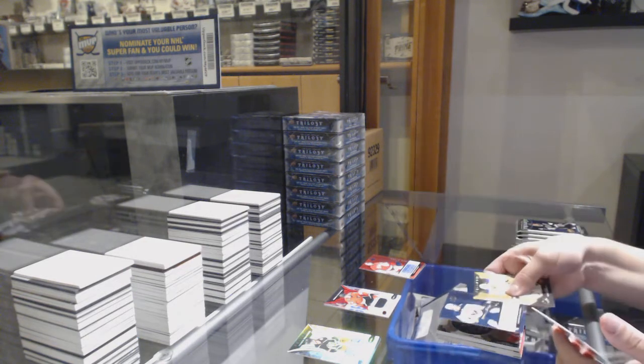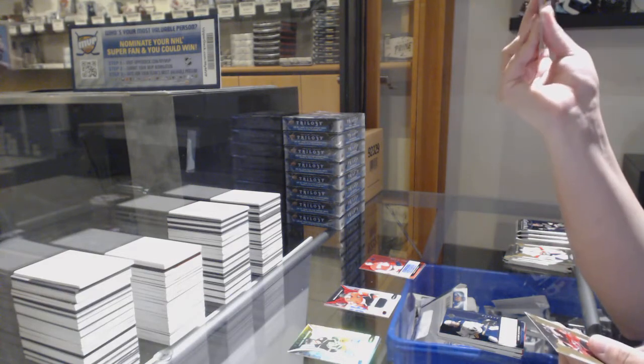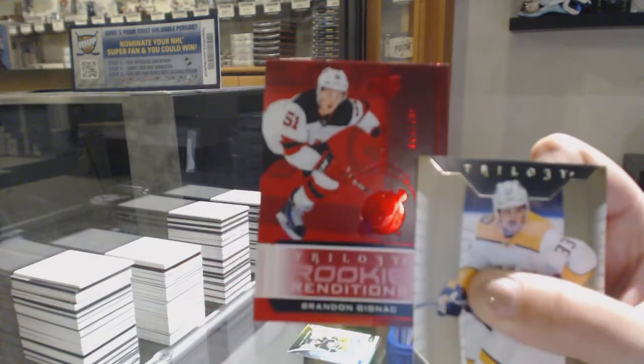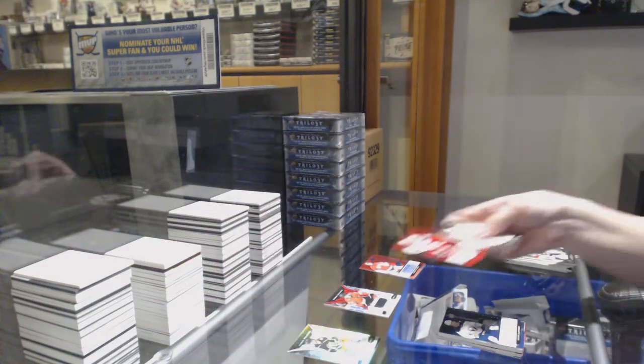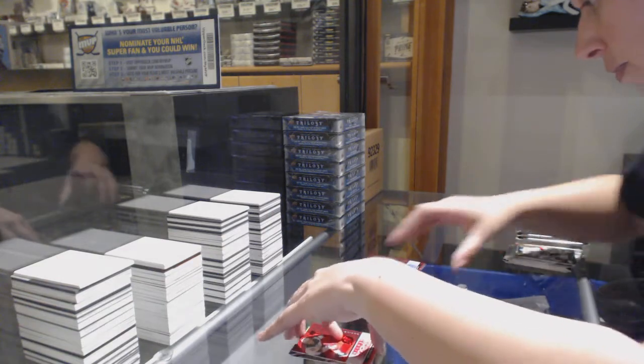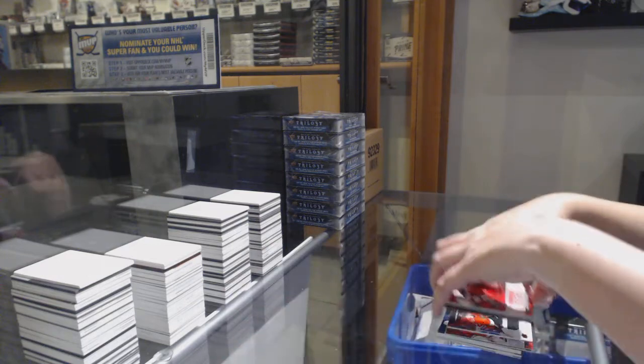Rookie renditions of Victor Olofsson. Rookie renditions numbered 63 of /799, Brandon Zignac for the number two spot. Why is six here? Okay, I'll do the numbers later. I'm getting myself confuzzled.